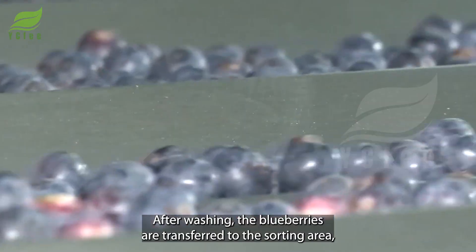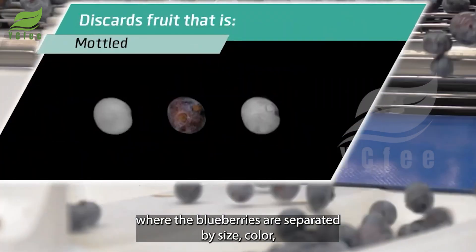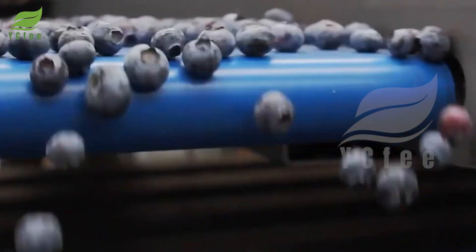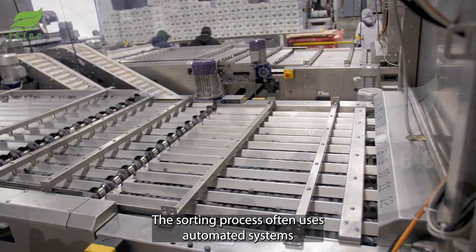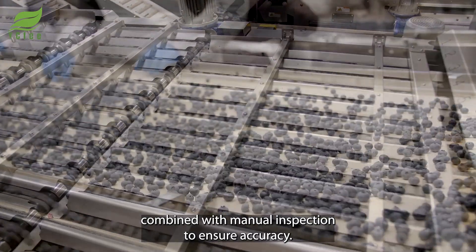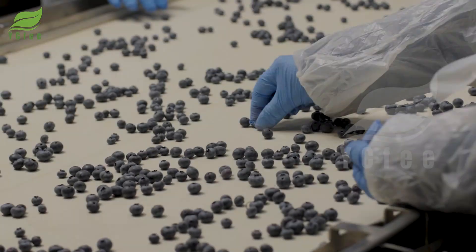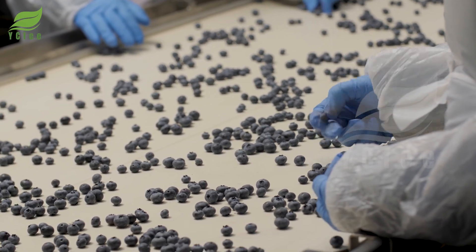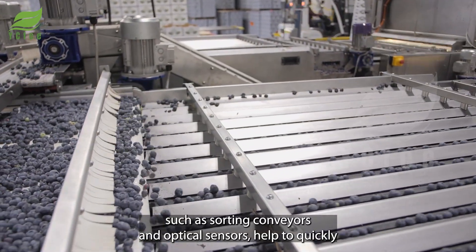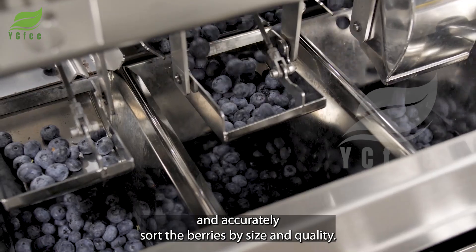After washing, the blueberries are transferred to the sorting area, where they are separated by size, color, and quality. The sorting process uses automated systems combined with manual inspection to ensure accuracy. Modern machines such as sorting conveyors and optical sensors help to quickly and accurately sort the berries.